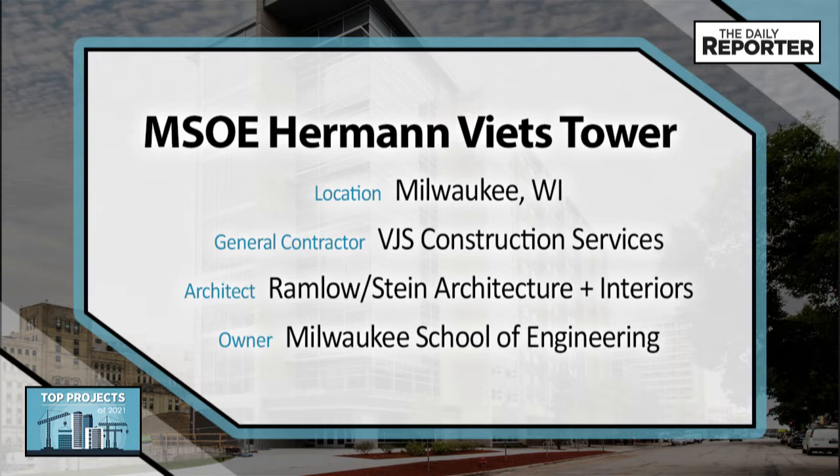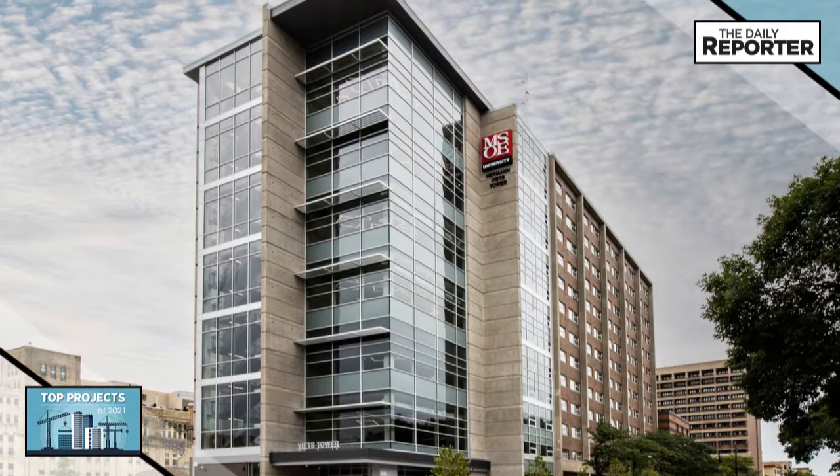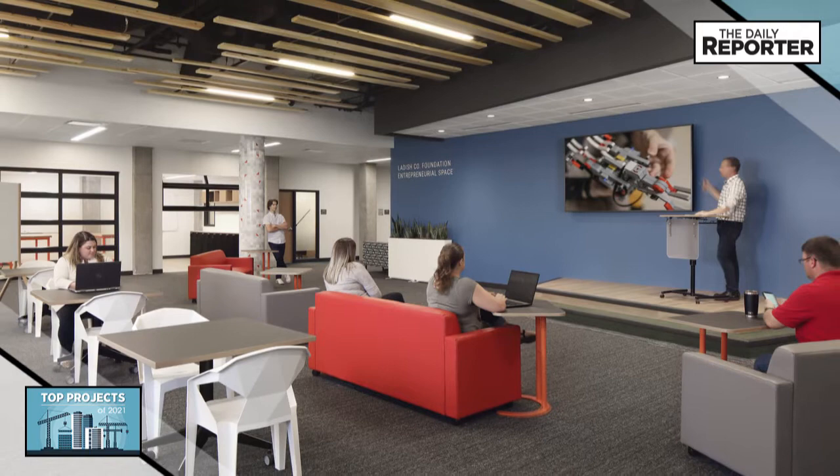An existing 13-story tower built in 1965 was the oldest and largest dorm on MSOE's campus and the highest priority among MSOE's three resident halls for redevelopment. The transformation into the new Wietz Tower included the replacement of every window in the structure, yielding improved energy efficiency and increased sunlight.